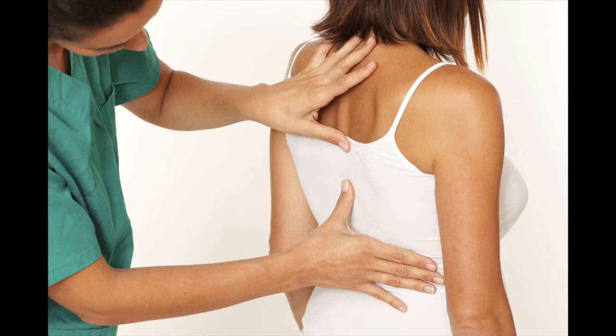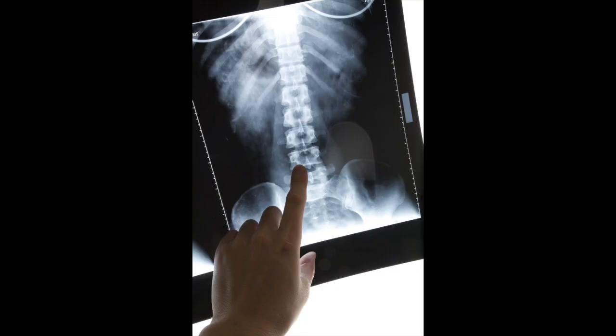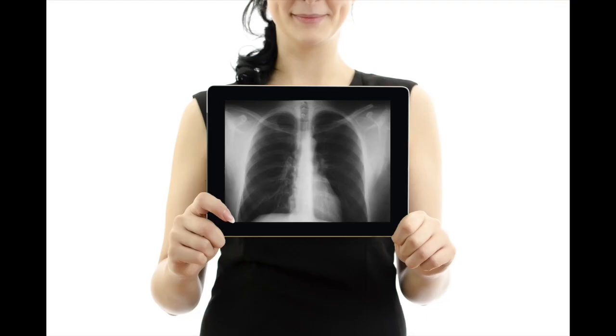A case history, a proper physical examination, neurological examination, and an assessment to clinically diagnose what's going on. You need to get a good clinical diagnosis first.